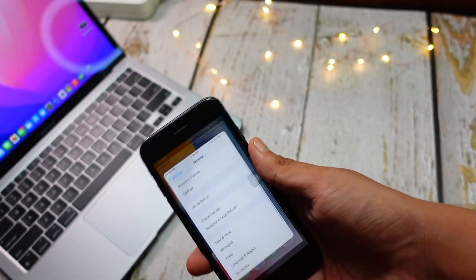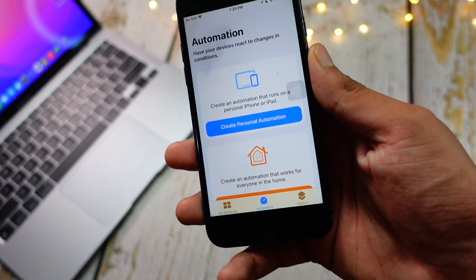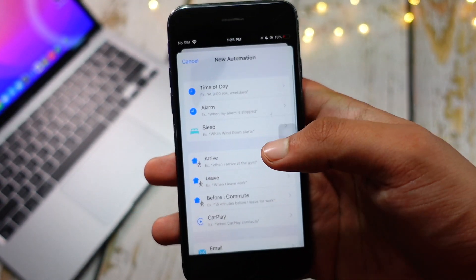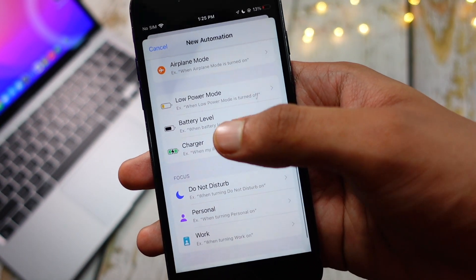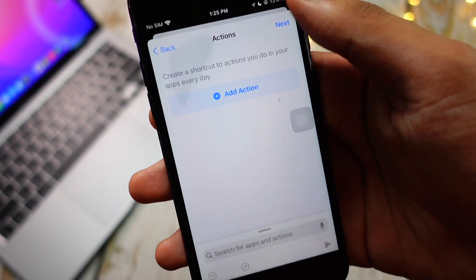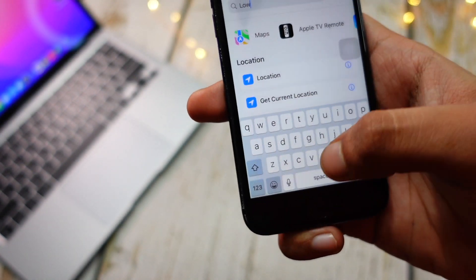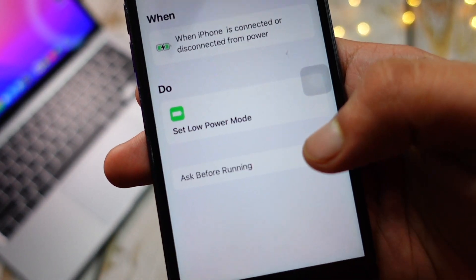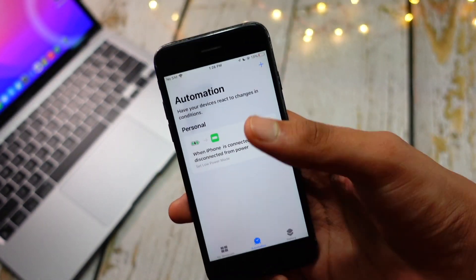I also have a shortcut for you guys. Go into the Shortcuts app, then go to Automation and follow all these steps shown on screen. After doing this, whenever you plug your device into the charger or remove it, it will automatically turn on Low Power Mode. It's seriously effective — I've noticed a difference and I've gotten like 30 minutes of extra screen-on time, if not more than that sometimes.